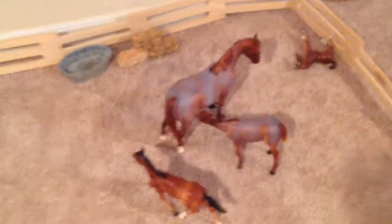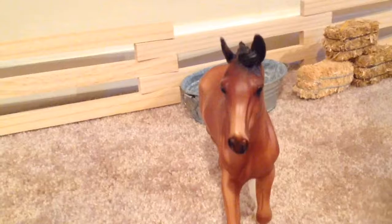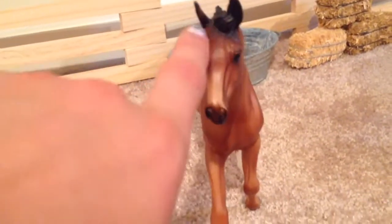If we go over here, this is our Mare and Foal pasture — mares and foals. We have Heartbreaker, but I don't have a name yet for her foal. If you want to name him, that'd be great — comment in the comments to get a name for Heartbreaker's foal.